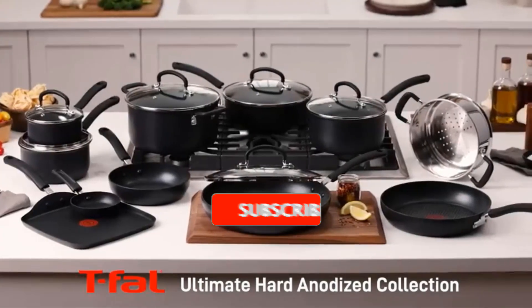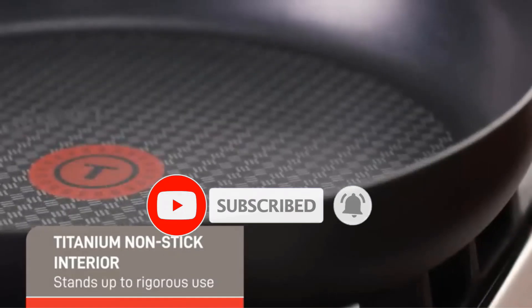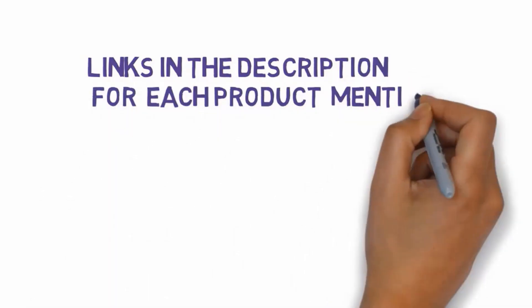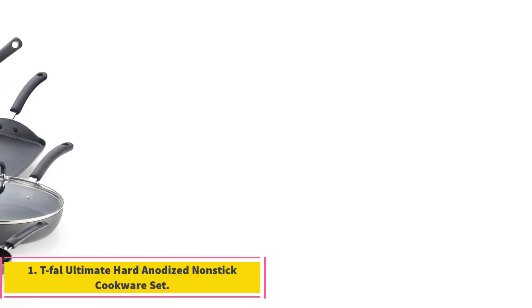Are you looking for the best cookware? In this video we will look at some of the best cookware on the market. Before we get started, we have included links in the description, so make sure you check those out to see which one is in your budget range.